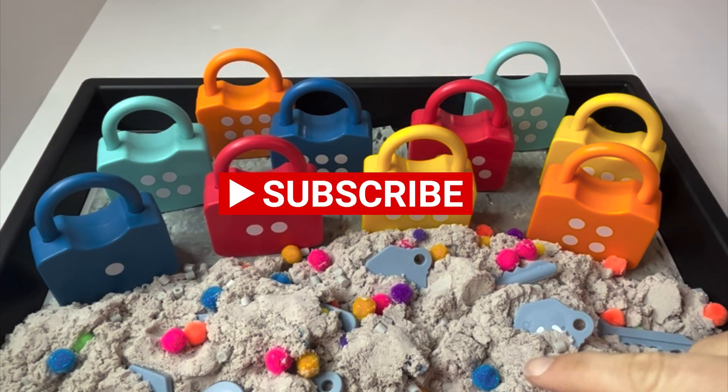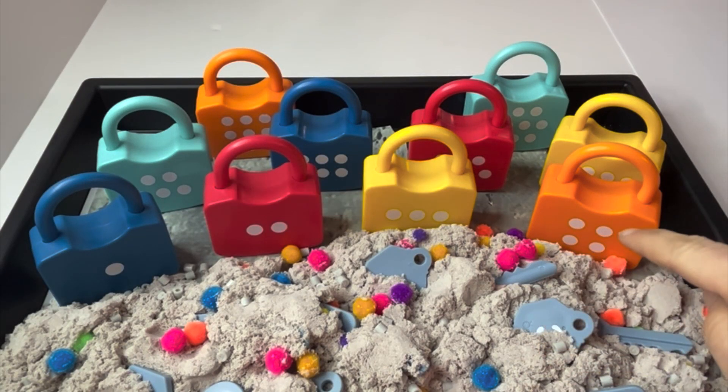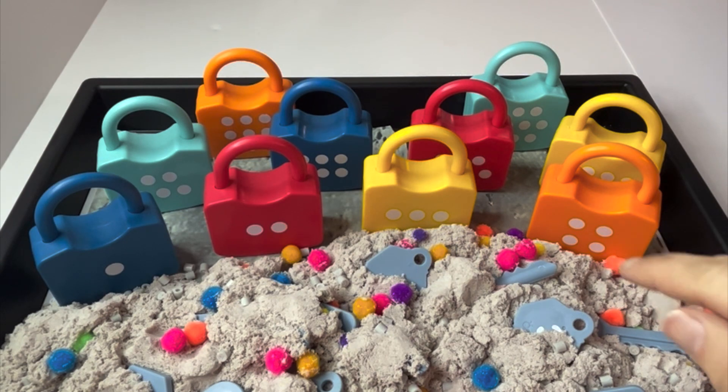Hi learners, can you help me dig out the keys and find their matching locks? Let's get started.